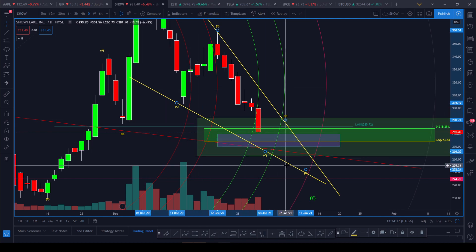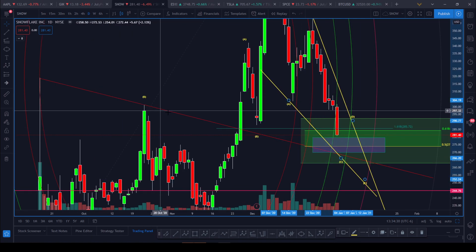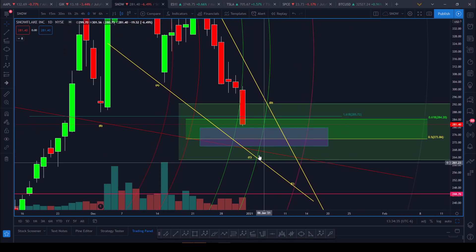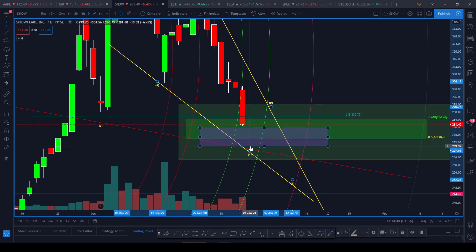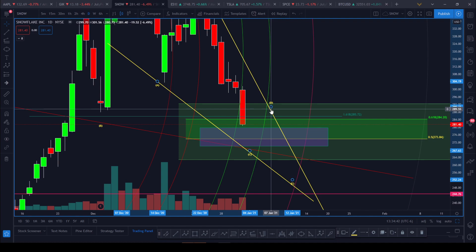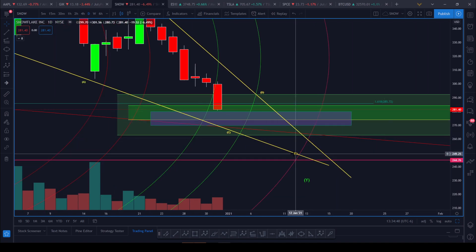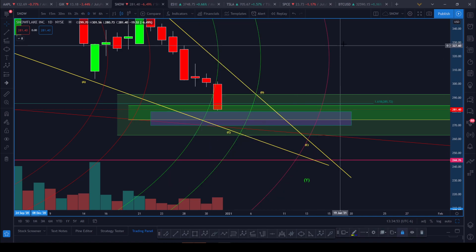We're getting close to this trend line — number one. Number two, we're still in the green fib circles right here. Number three, there's this red trend line right here. There's a higher probability that we'll bounce here on C, so we'll come down, sell off C, bounce, get to D, and then consolidate further for an E wave. If we do get lower, I can see us getting closer to this 2.0 pink fib circle.